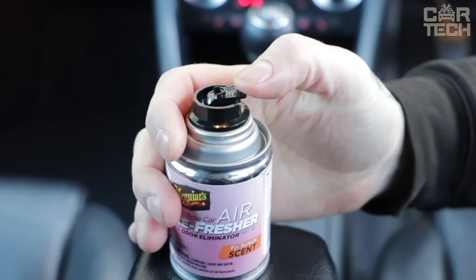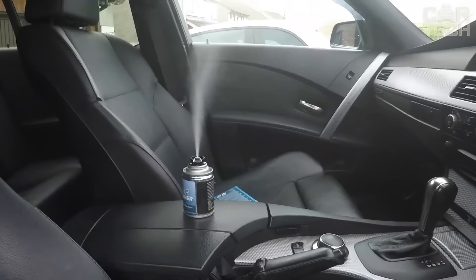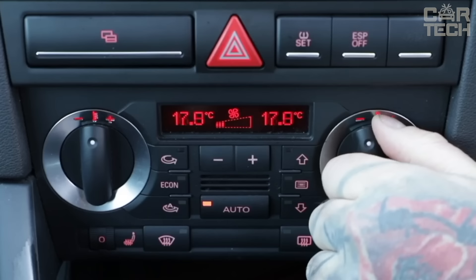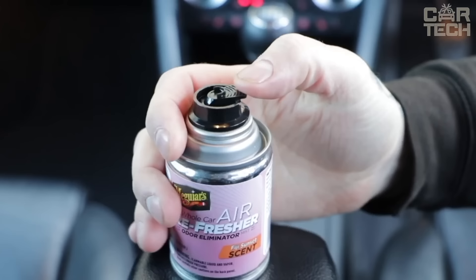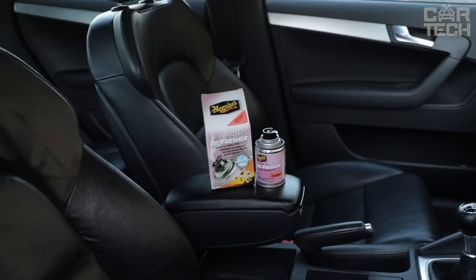Excellent product for freshening the air in the car interior and eliminating unpleasant odors. One can is enough to fill the interior with fresh aroma and get rid of cigarette odor, wet pet hair and other unpleasant smells. The spray is distributed in hard-to-reach places, under the trim and in crevices, effectively removing rather than masking odors. Easy to use — just turn on the air conditioner in recirculation mode, spray the product and wait 10-15 minutes with the doors closed. After that, air the cabin and the unpleasant odor will be gone, leaving a pleasant fragrance for a long time.